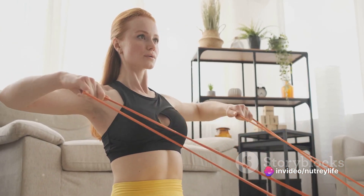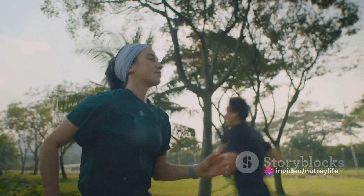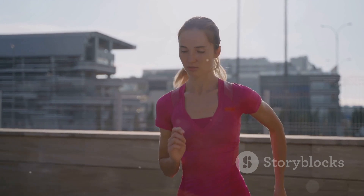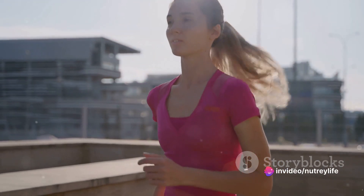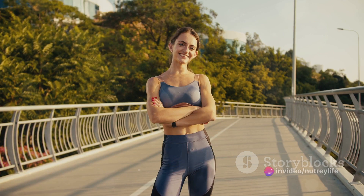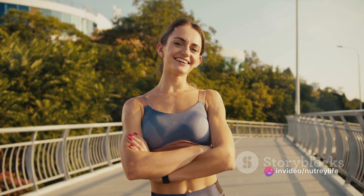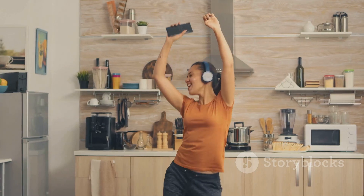Why is this so important? Engaging in physical activity in the morning has a multitude of benefits. For starters, it can significantly increase your energy levels. When you move, your body pumps more blood and oxygen not only to your muscles but also to your organs, including your brain — helping to wake you up and make you feel more alert. Additionally, morning exercise can improve your mood, because physical activity triggers the release of endorphins, those feel-good hormones that create a sense of happiness and euphoria. A little movement in the morning can set the tone for a positive and productive day.